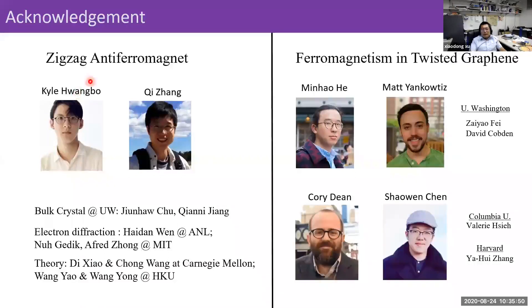The first part of the work on zigzag antiferromagnetic magnets was mainly done by my graduate student Cal Hwangbo and also my former postdoc Qi Zhang, who is now a professor at Nanjing University. For this project we have crystals grown at UW by Junhao and his student Chen Yi. We have electron diffraction collaborations with Haidan Wen and groups at AFRI and MIT, and from the theory side we collaborate with Di Xiao, Chong Wang, Wang Yao, and Wang Yu at HKU. For the graphene side, it's a collaboration between my colleague Matt Yankovic and Carl Dean at Columbia, with equal contribution from three groups. Measurements were mainly done by Xiao Wen Chen at Columbia and my student Minghao He at UW.